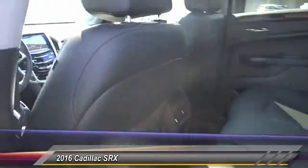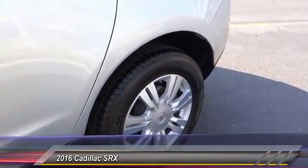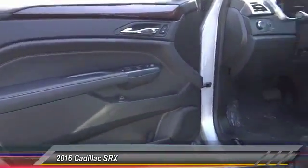Traction control, navigation system, dual airbags, Bluetooth wireless data link for hands-free phones, power steering. Take this vehicle for a spin and see why so many shoppers are now proud owners.